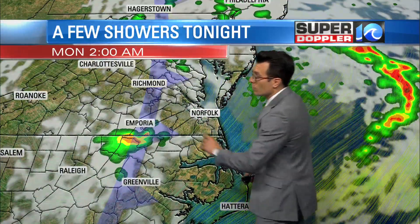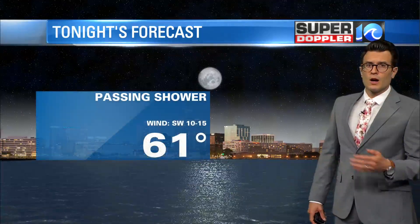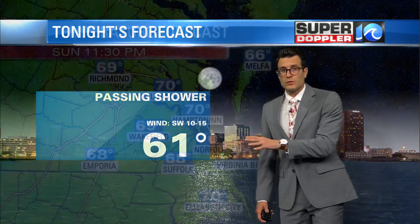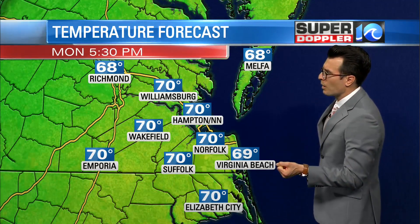It'll throw us a shower or two overnight — here are one or two of them sliding in. Around 2, 3, 4 a.m. we can get another passing shower. Temperatures are still going to be in the low 60s through most of the night, so it'll be pretty comfortable by the time we wake up tomorrow morning.